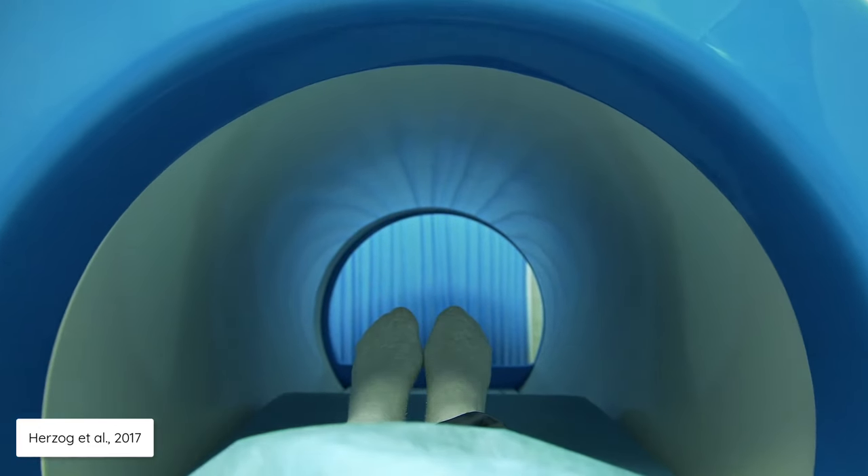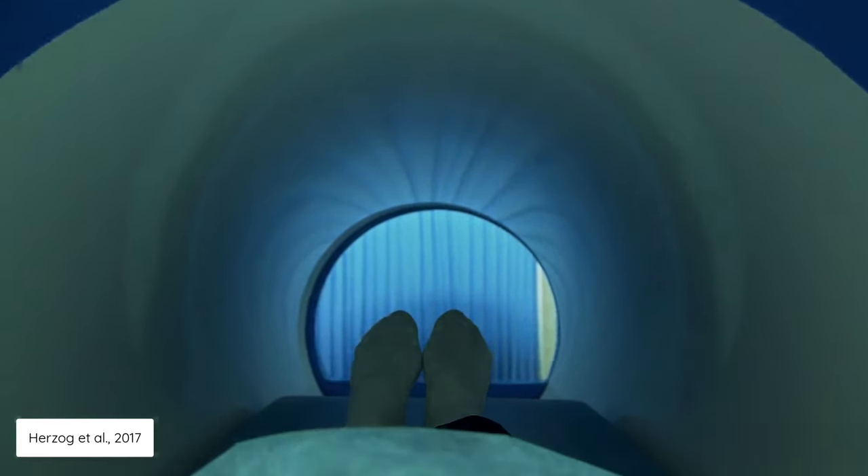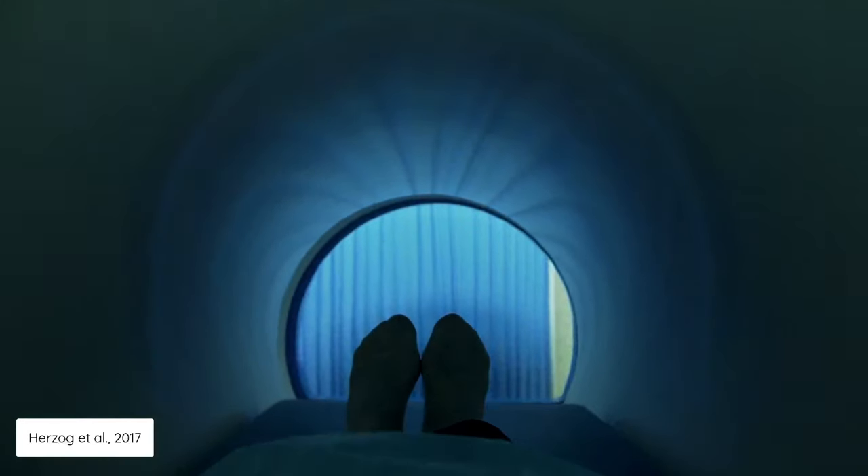They took a 63-year-old lady who had low back pain and they asked her to visit 10 different centres to have 10 different MRI scans over a three-week period. It's only three weeks, so you wouldn't expect that much to have changed in her low back, and therefore we would assume that all the MRI scan results would be the same, right?